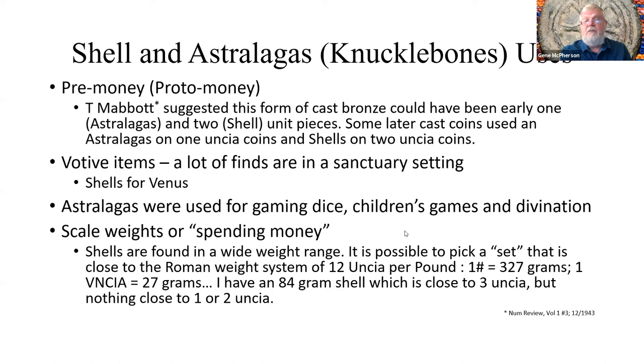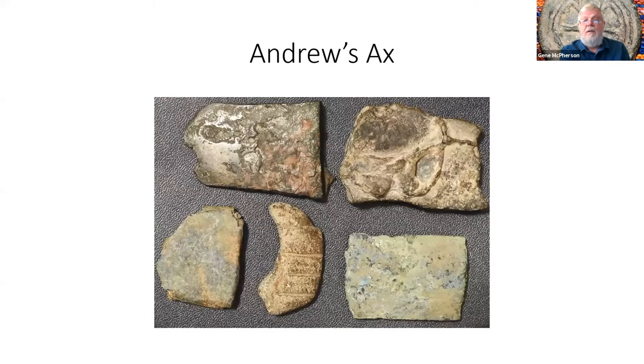It has been proposed that shells were used as scale weights — it is possible to find a set weighing one, two, three, four ounces that match — but there are many shells that don't fit that system, so it seems unlikely. David Hendon's book lists bronze shells as scale weights. Broken tools such as axes and knives were also put in hoards: if you had bronze that wasn't of any use, you might add it to your treasure hoard for later.